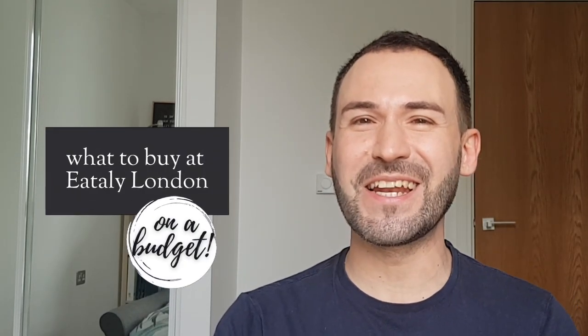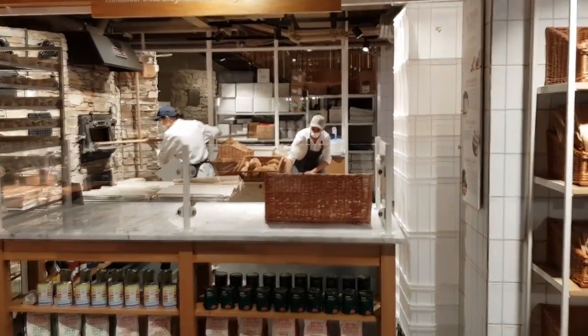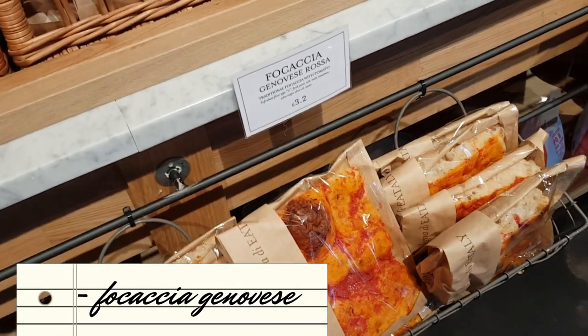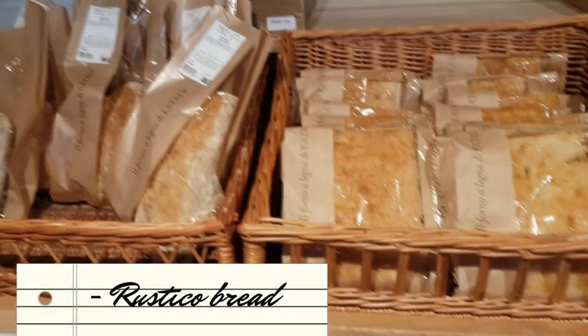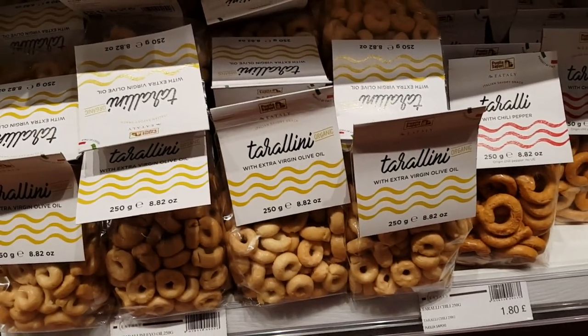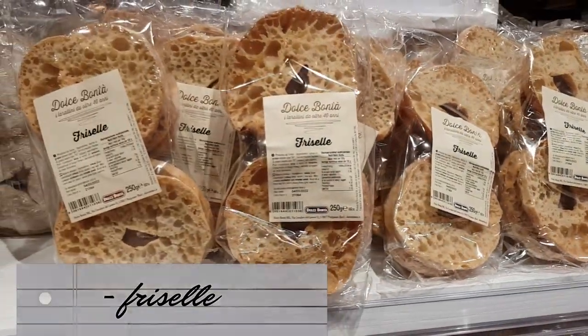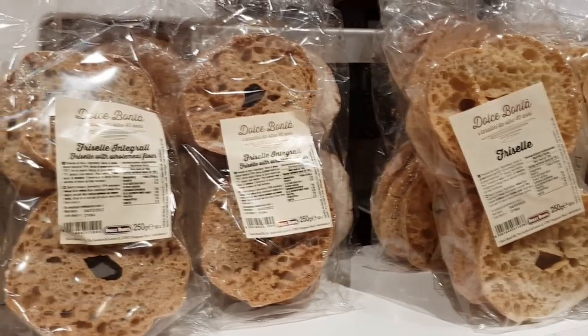Here are my tips on what to buy at Eataly London if you want to prepare an Italian-inspired menu without breaking the bank. Number one: bread and bakery goods. Preparing a nice bread basket is cheap, easy and really sets the mood for a meal. At the bakery counter on the ground floor you can buy focaccia and that beautiful rustico sourdough bread. On the first floor you can find taralli pugliesi — savory crackers from Puglia with rosemary or chili — not expensive and they go really well with wine.